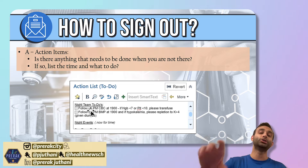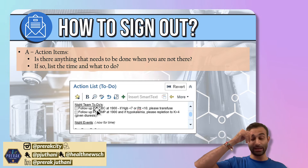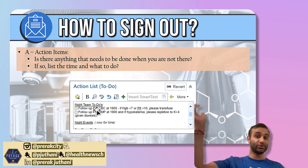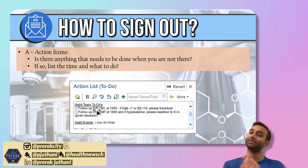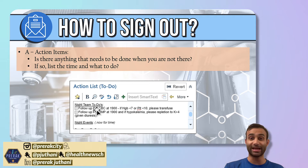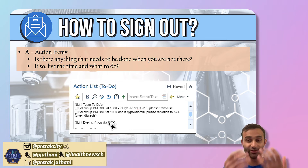When you sign things out, try to make it as simple as possible. For example: follow up on the pending CBC — if the hemoglobin is less than 7, transfuse to a goal greater than 7; if the platelets are less than 10, transfuse to a goal above 10. And follow up with the pending BMP as well, because we're diuresing the patient — check the potassium, and if the potassium is less than 4, please replete so that it's greater than 4. By having these action items in a discrete place, you can tell the night team exactly what to do.